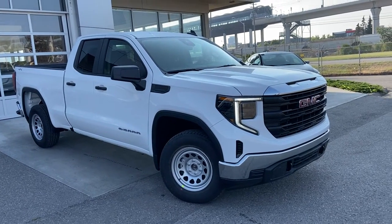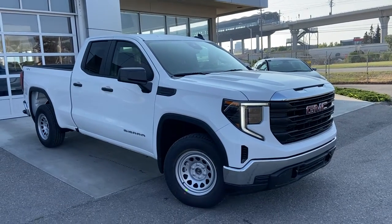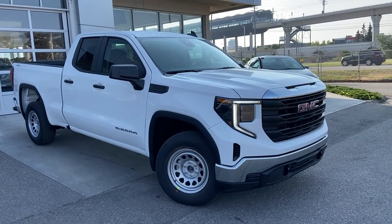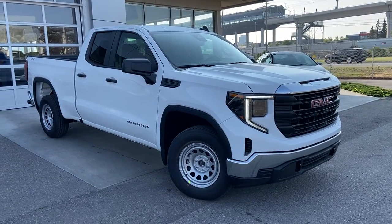Welcome to the brand new 2022 GMC Sierra 1500 Pro trim level. The Pro trim level does come with a 2.7 turbocharged four-cylinder engine mated to an eight-speed automatic transmission.